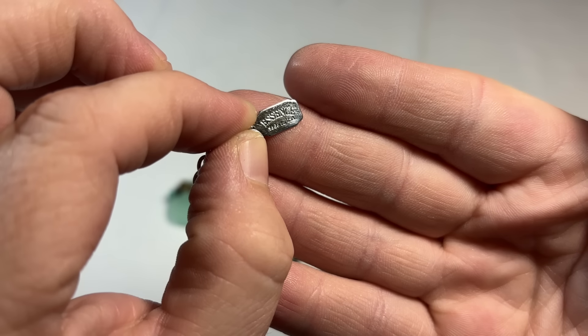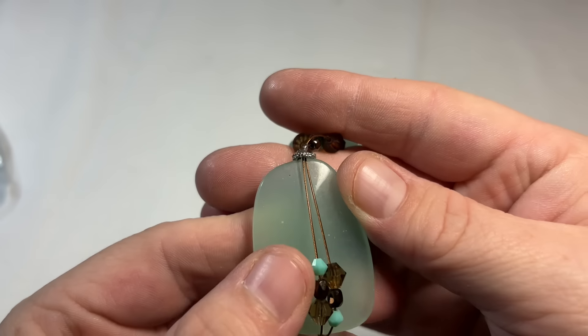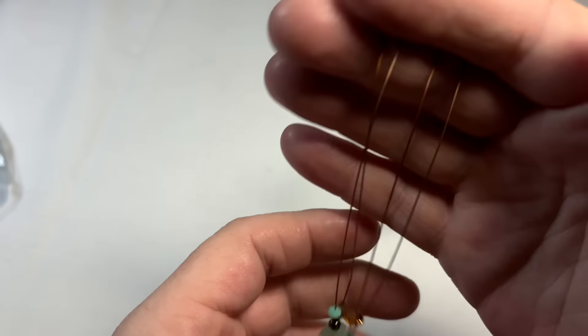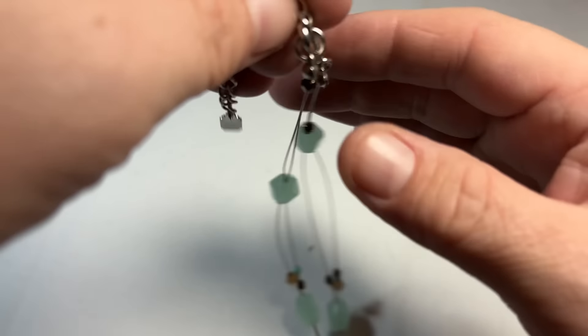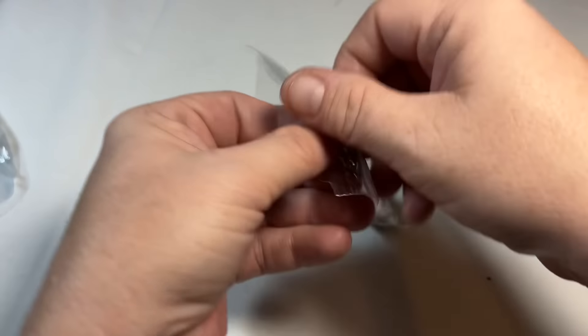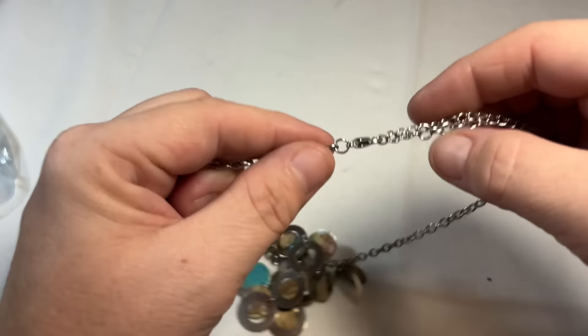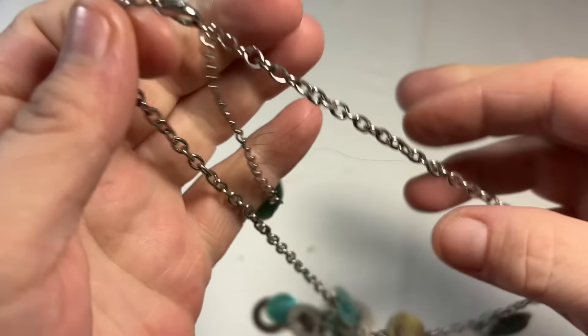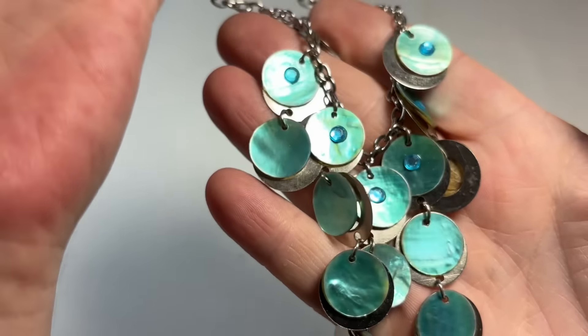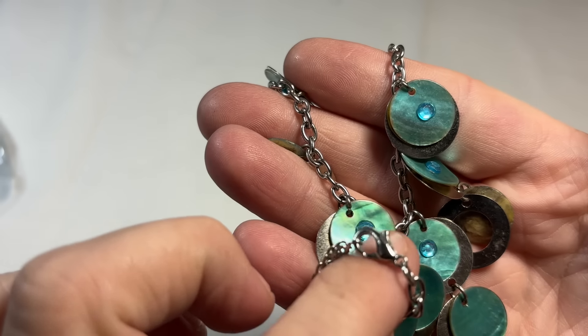This is Essence, made in USA. This might be chalcedony, I'm not sure. I'm going to do a little bit of research — I normally would pass on this type of wiring but I'm going to research it. We have a silver tone lobster closure and then some little abalone pieces with little rhinestones in it. That's cool and different.